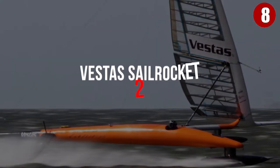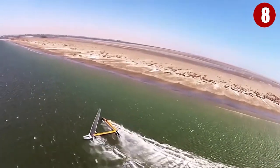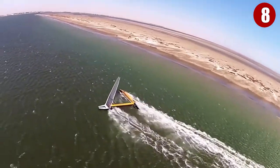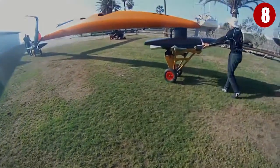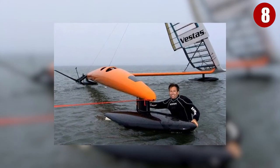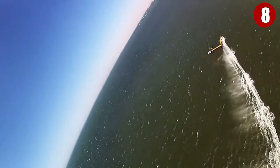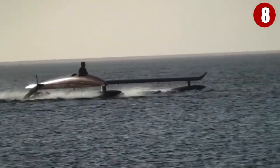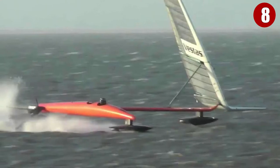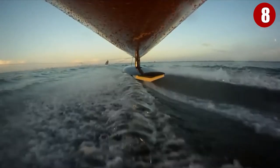Number 8: Vestas Sail Rocket 2. Paul Larson's Sail Rocket is one of the most extraordinary and fascinating pieces of yacht design work. The Sail Rocket design concept is based on a type of proa or single-tack multi-hull, with its rig handed to windward like a windsurfer, so there are no overturning heeling forces. In fact, Vestas Sail Rocket 2's tiny leeward hull flies completely clear of the water, despite the huge power required, with wind speeds multiplied by a factor of up to two and a half during its record-breaking runs.